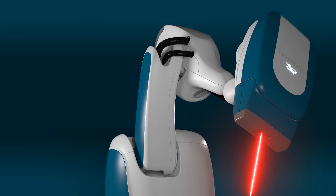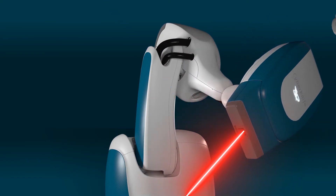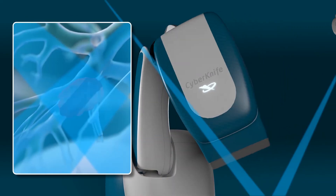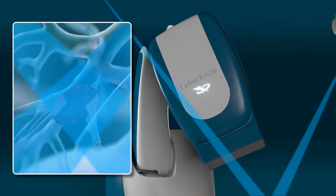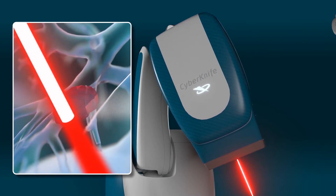The CyberKnife S7 system with Synchrony uses artificial intelligence to adapt and synchronize treatment delivery to the target's position in real time, and paints a highly customized conformal radiation dose on the tumor, matching its shape, while minimizing dose to nearby organs and other healthy tissue.